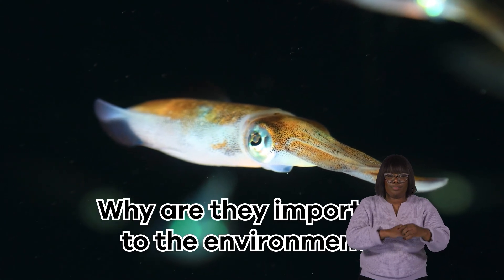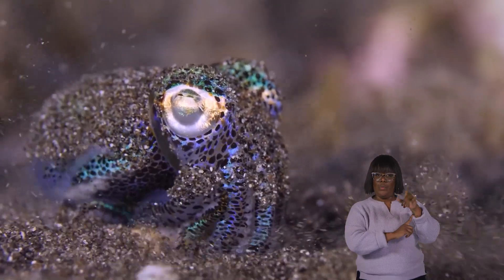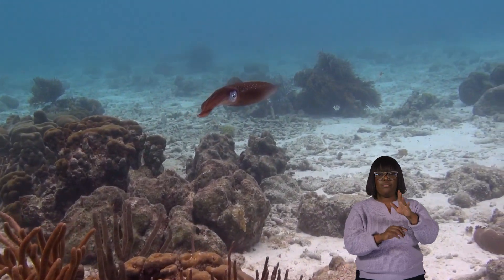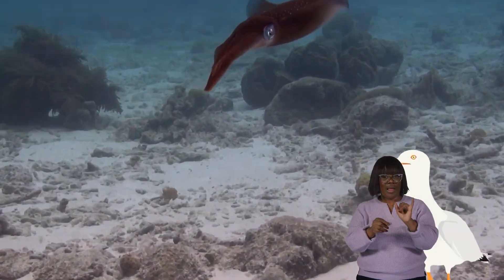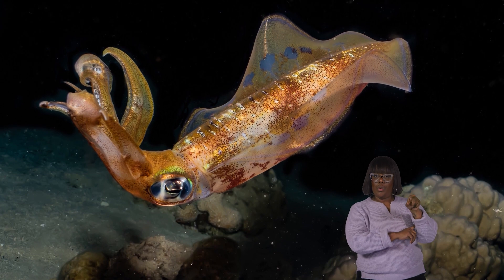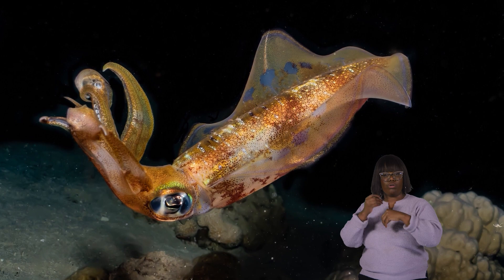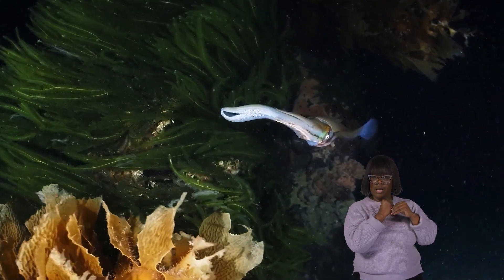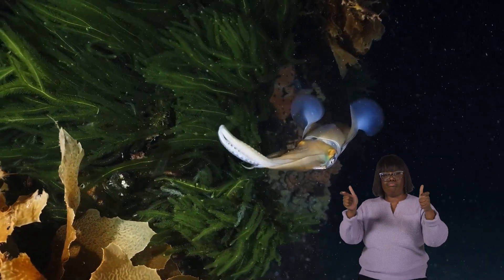Why are they important to the environment? Squid play a vital role in the ocean's ecosystem. They are naturally part of the ocean's food chain. They are a favorite meal for many larger animals, including whales and seabirds. When squid populations are healthy, there's plenty of food for these other creatures, which helps keep the whole underwater world in balance. Additionally, when squid eat tiny marine life, like plankton, they help control those populations, preventing overgrowth that could harm the ocean.